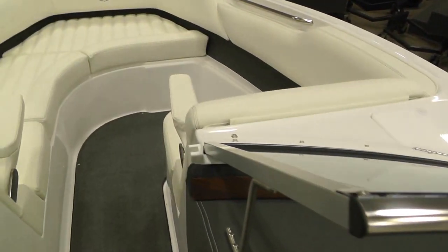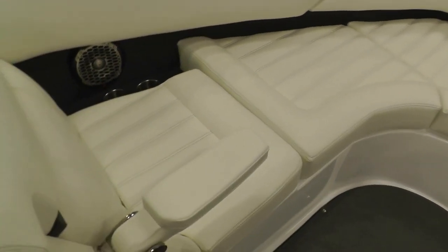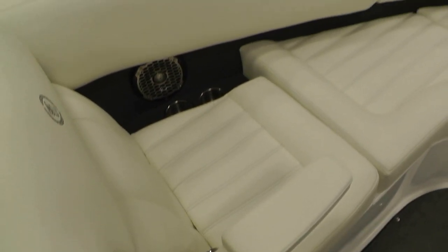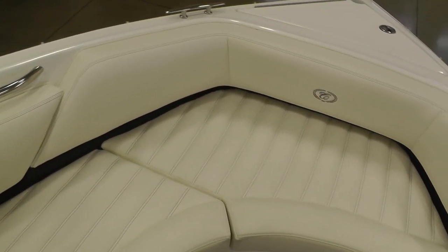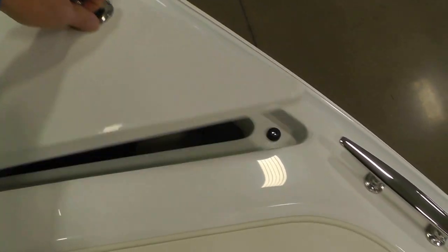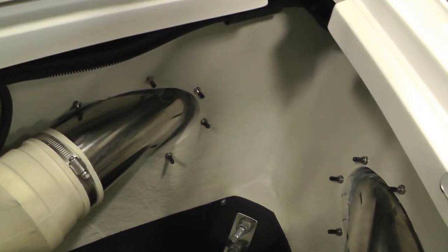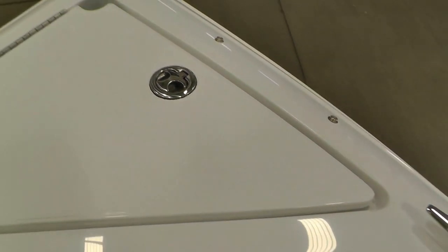Walk to our bow area — nice large bow with an armrest and solid stainless steel structure to hold that armrest. Stainless bow rails. Again this is the summit gray interior with the gray snap-in carpet. All of your stitching is hand stitched — even the Cobalt logo is hand stitched. Here's your anchor locker, solid with a gas shock. Cobalt also caps all the screw heads so they do not snag your lines.